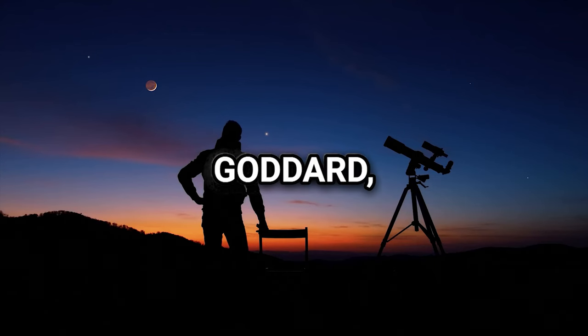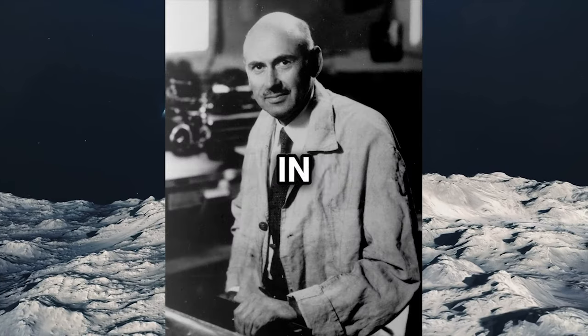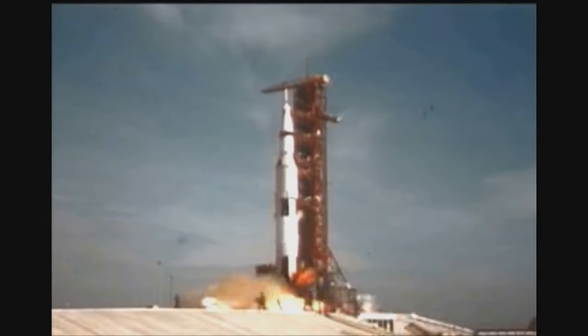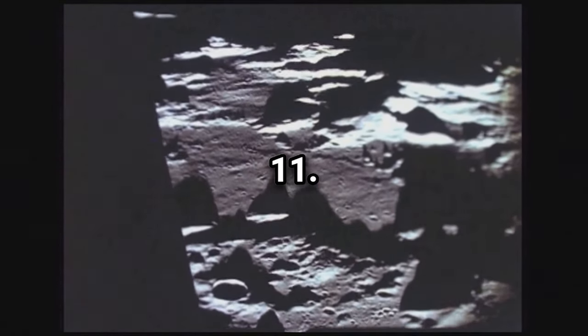When Robert Goddard, the scientist who created the first liquid-fueled rocket, published his work in 1919, he was ridiculed for his belief that man could reach the Moon. The New York Times even mocked his understanding of basic physics. They later published a correction the day after the launch of Apollo 11.